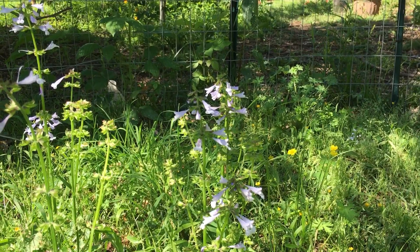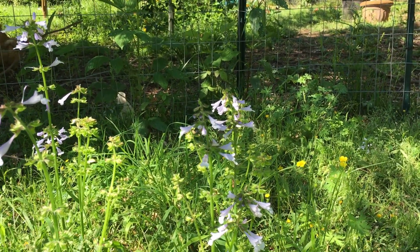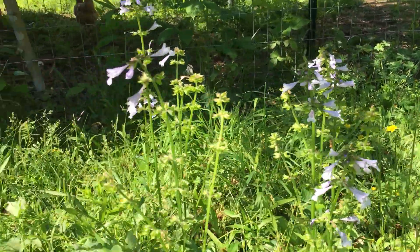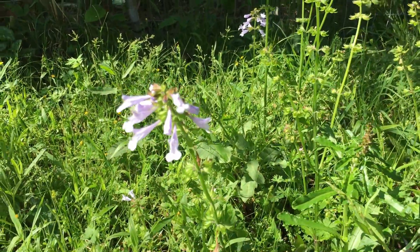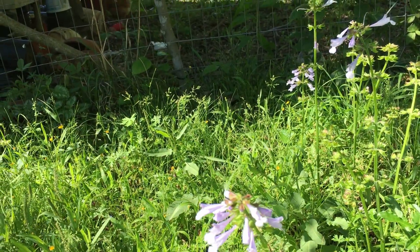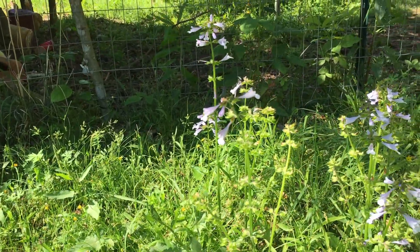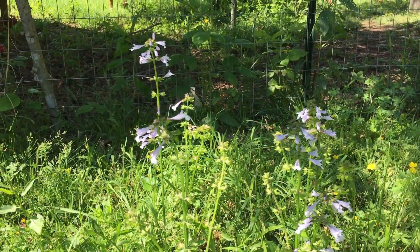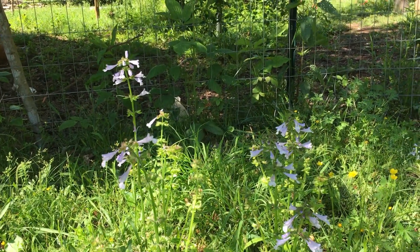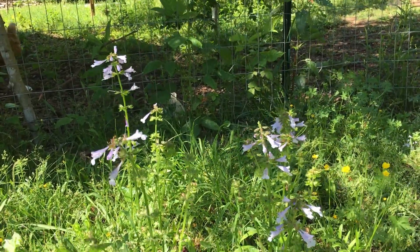One of the other common names for it is cancer weed. It was a folk remedy for cancer — probably not very effective against cancer, but it was still a folk remedy. I've been looking up the plants that are common to this area, and I'm finding that a lot of the things that are native here, the native wildflowers, have also been used for centuries as medicinal plants. And this is one of them.